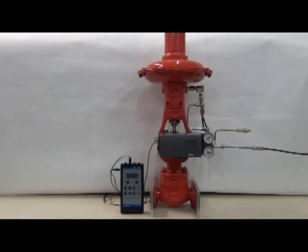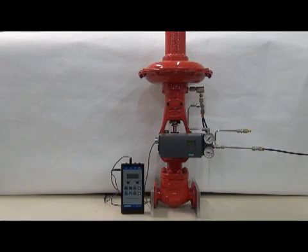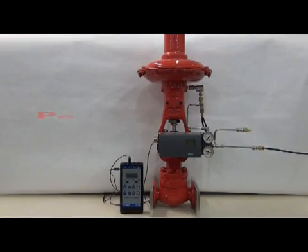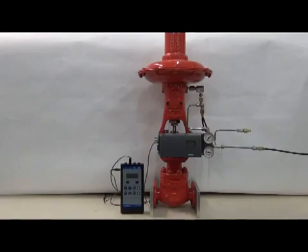We have here a Siemens PS2 positioner and a diaphragm-type valve that we will be working with. The positioner will give an output pressure range of 0 to 25 PSI with an input of 4 to 20 milliamps. The positioner is supplied with 30 PSI of shop air.